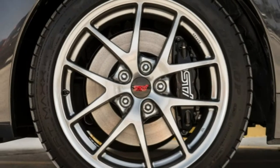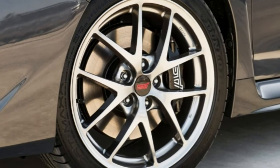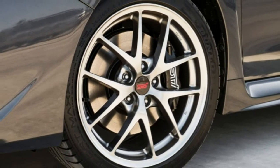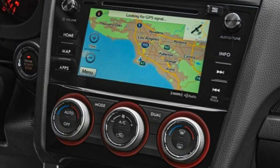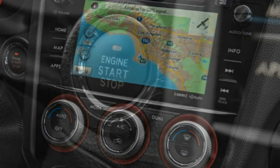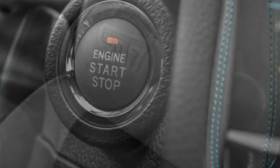Stepping up to the WRX Premium gets you 18-inch wheels and summer tires, fog lights, a power sunroof, heated front seats, windshield wiper de-icers, and heated outside mirrors. The Limited model adds to that with an 8-way power driver seat, leather-trimmed upholstery, LED low-beam headlamps, and keyless ignition and entry.